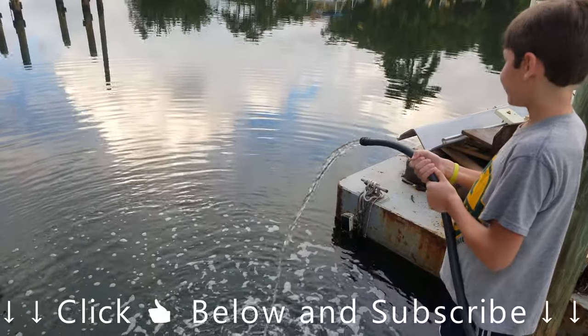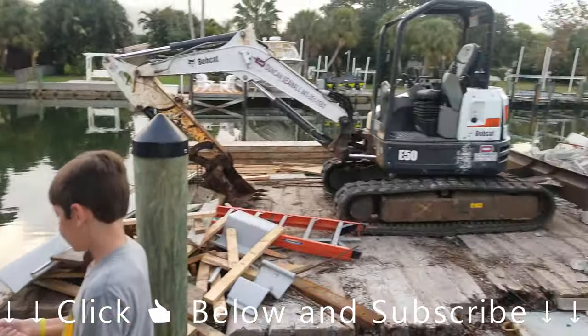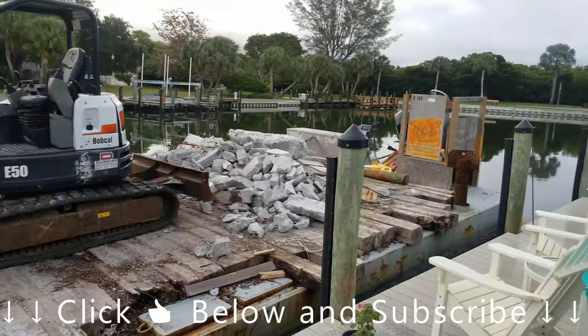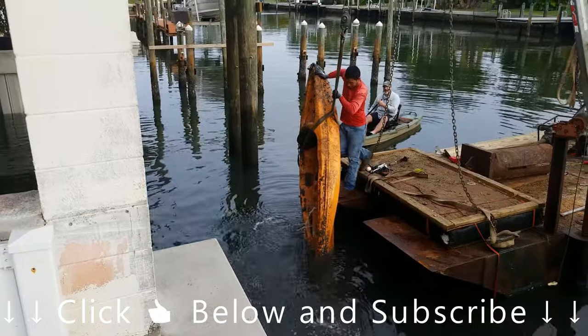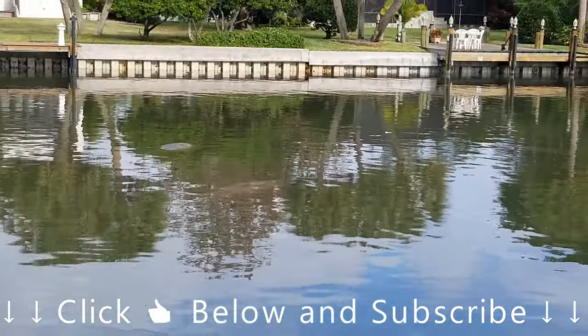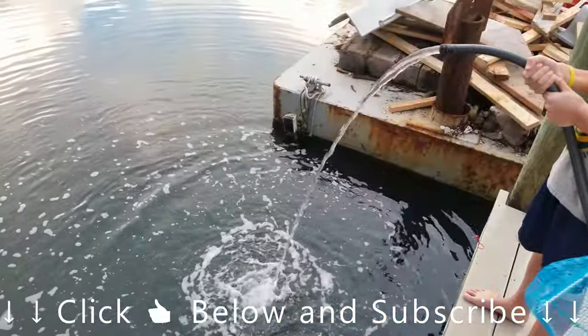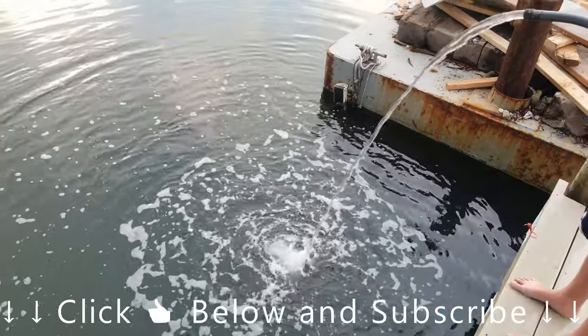So we're here in Longboat Key, staying on this canal. There's actually a barge here — they're doing some seawall repair. Back in this canal we've got 12 manatees that just constantly stay back here. Patrick's got the hose here and he's going to feed them some fresh water — manatees love fresh water.